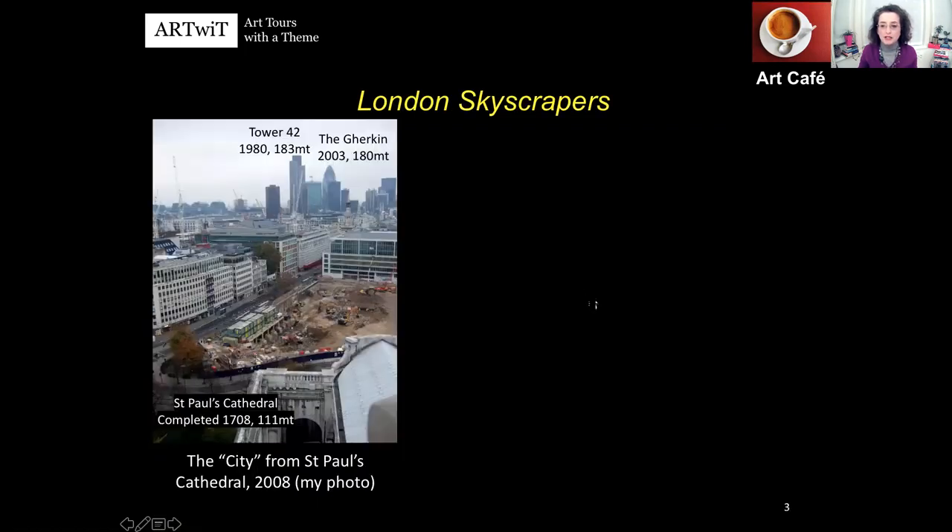I arrived in London — I'm originally from Milan, North Italy — and relocated in 2007 to work in the City. As a tourist, I went to see St Paul's Cathedral. With your ticket you can go to a rooftop balcony that runs around the dome. St Paul's Cathedral, at 111 metres, had been for more than 300 years the tallest building in London.